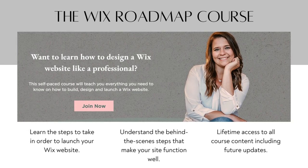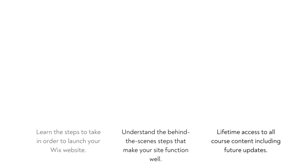This entire e-commerce series is taking into consideration that you already have a Wix website established. If you do not have a Wix website set up and you're interested in learning how to do that, I have a Wix Roadmap course available on my website. It will take you from ground zero to a fully launched website. Some really beautiful pages have been created from people taking this course, so check that out if you're looking for somewhere to start.